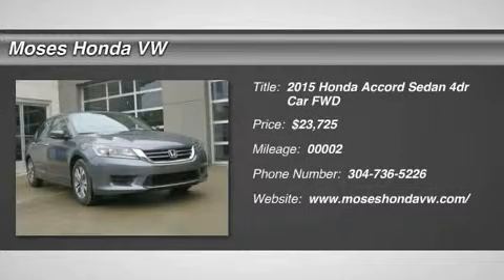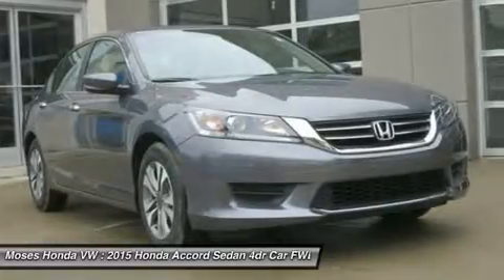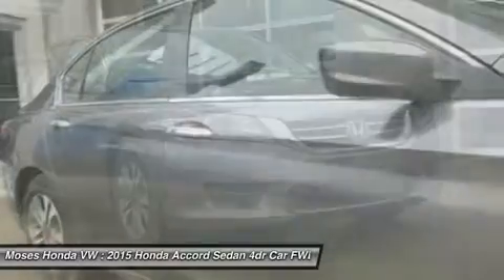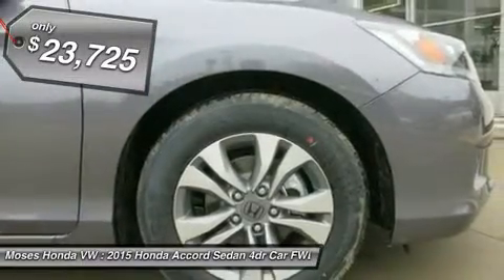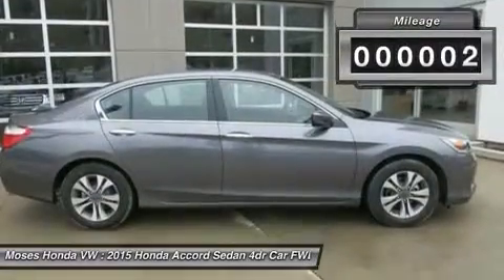You'll love this 2015 Honda Accord sedan. This is a car you'll want to take home. With 2 miles, it features variable transmission and an exterior color of modern steel metallic. Call us and be the first to open the car door today.